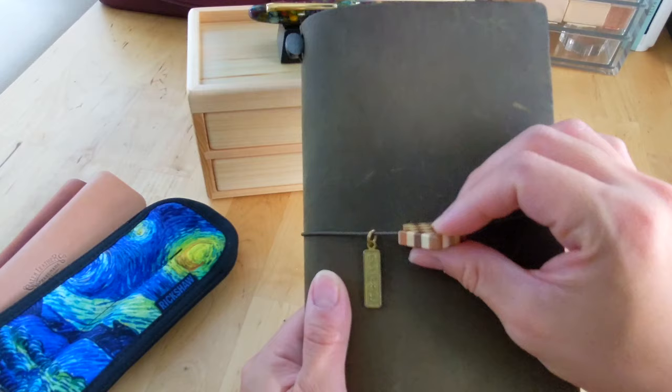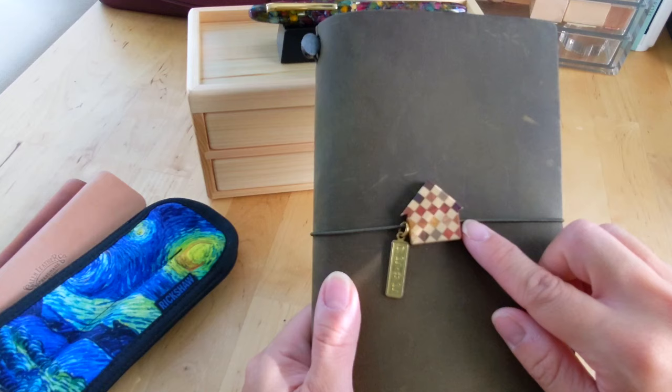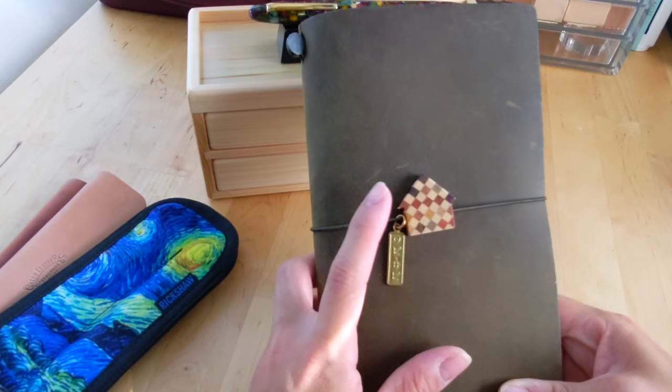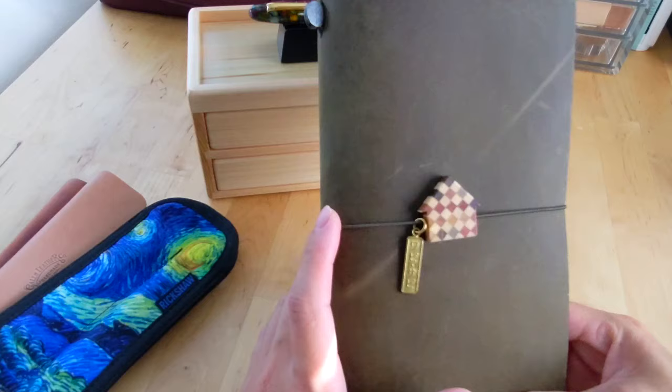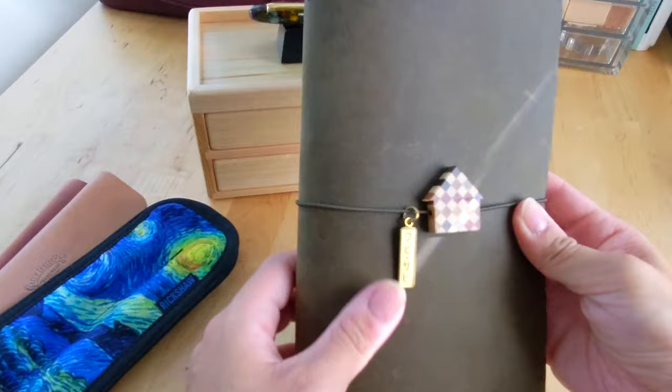I also picked up a charm from Traveler's Company. It's like a wood grain design — this is the light, almost white version. They also have a dark brown version. This is like their house charm and they also have a circular one which I really like, but they didn't have that at the pen show. I know they sold these on the US website but they immediately sold out. I finally could pick one up — usually they're only available in Japan. I have this on my standard olive Traveler's Notebook along with a brass charm from Bom Kuchen.